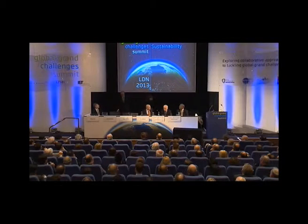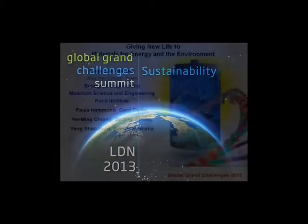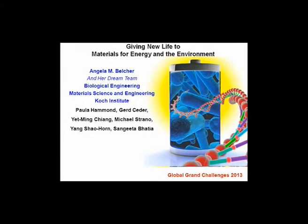I'd like to invite Professor Angela Belcher now to the podium. Well, thank you. It's a great privilege to be here today and be a part of this panel. I was asked to speak a little bit about my own research and what we're doing in making materials for energy and the environment.